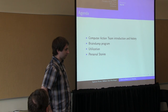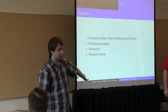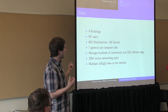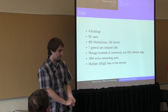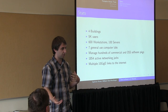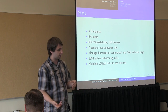We're going to talk about four things: the Computer Action Team, which is the IT department for the College of Engineering; the program we run for students called the Brain Dump, which is kind of an apprenticeship program; how we use the students; and then some personal stories. We manage the IT for four buildings, have about 5,000 users, at least 600 workstations and about 100 servers, our own section of the data center, and several general lab-use computers.